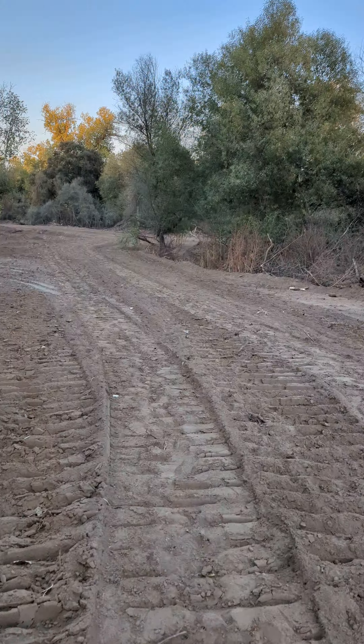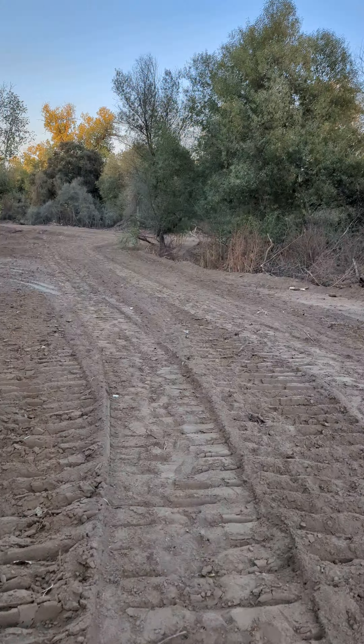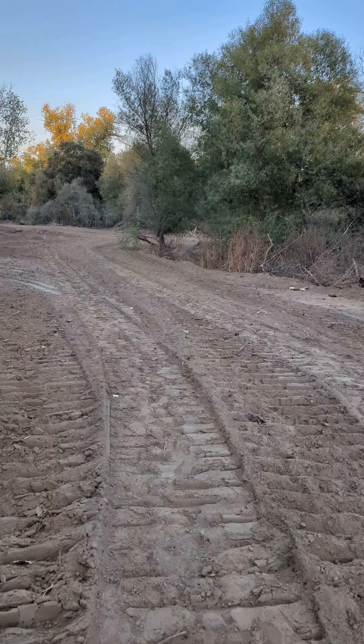Now we're getting closer to the river. There's a house up there. I think we're getting pretty close to where the ditch will come down to the west end. It'll re-enter the normal regular river channel right about straight ahead here. Wilderness area no more.